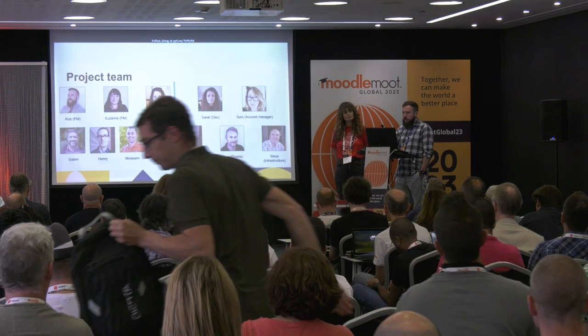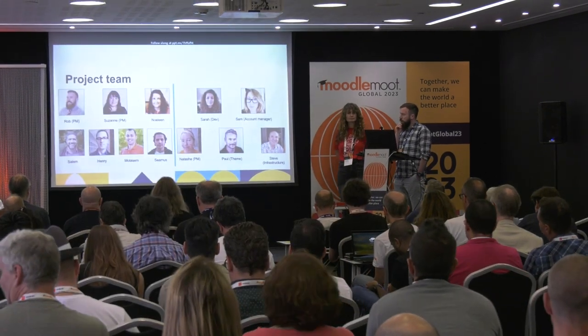To give you a little bit of background — in any project like this, obviously the technology is important, the tools are important, the documentation is important, but at the heart of any project, really, are people. A core reason why this project was such a success was because we operated as one core project team, both from the DCU side and on the Catalyst side.